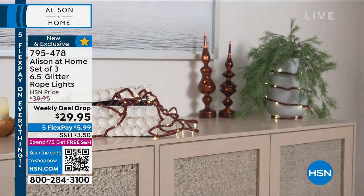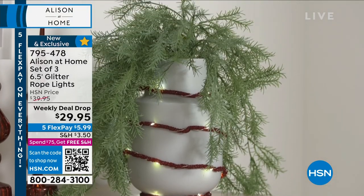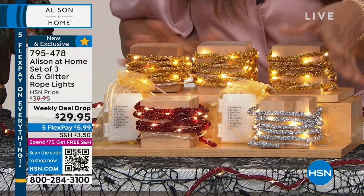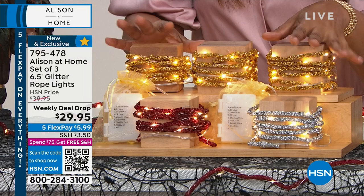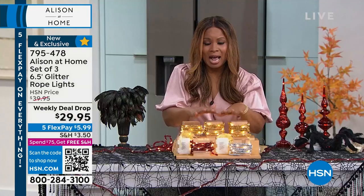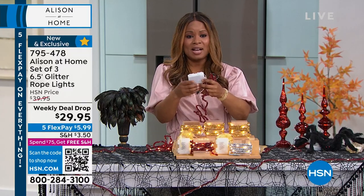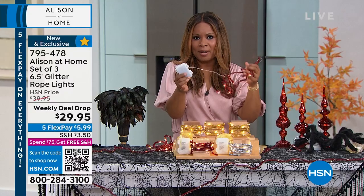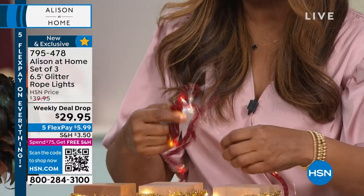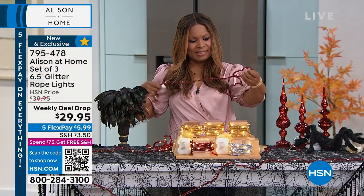You have your choice of four colors — you have the wine red down below, you have the silver, and then you also have the gold. You'll get whatever color times three in this value today. These are great because they come with a portable battery pack, which is going to permit us to place these in the most creative ways and places.